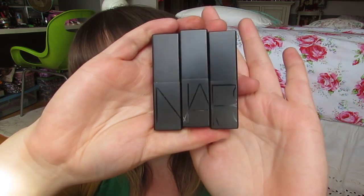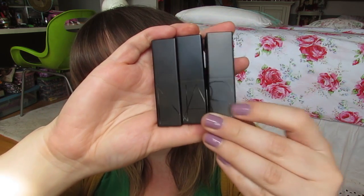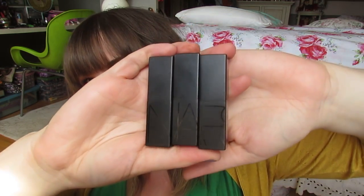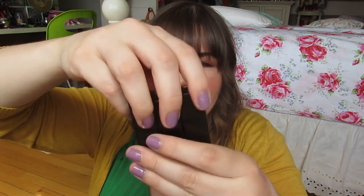First things first, NARS Audacious Lipsticks. Oh my gosh, mind-blowing. I really like that they're magnetic and you can actually line them up and it'll spell. I only have three to show you so I can't spell out all of NARS, but they're magnetic. They do actually stick together. I don't want to drop them — they don't hold together that well, but that's just talking about the packaging.